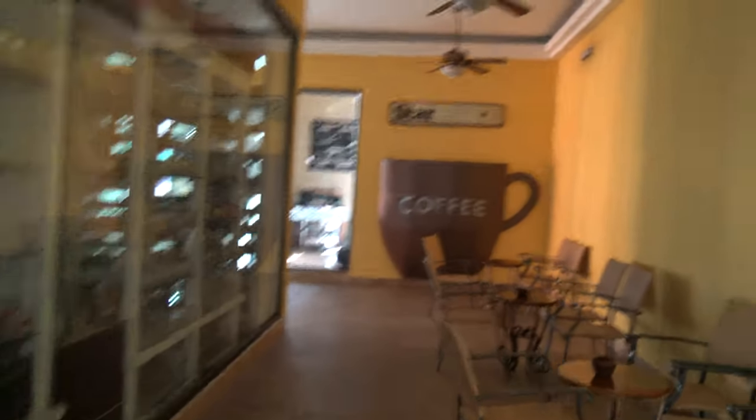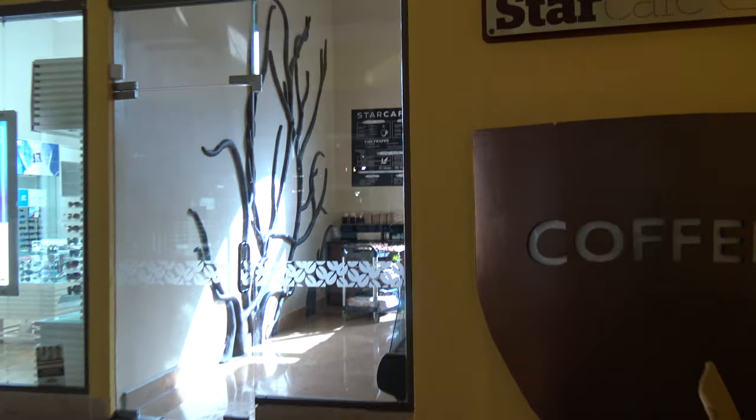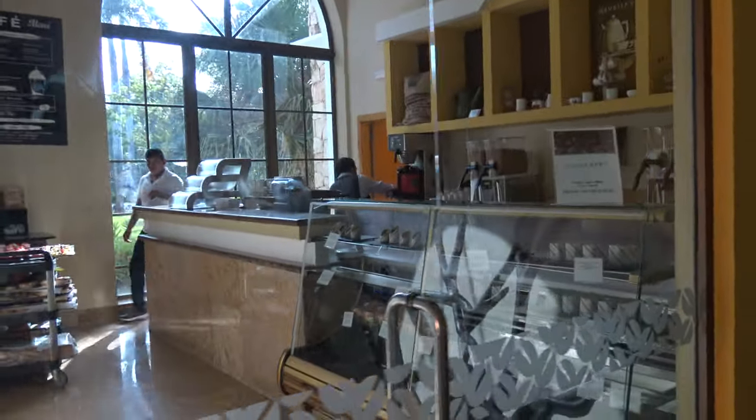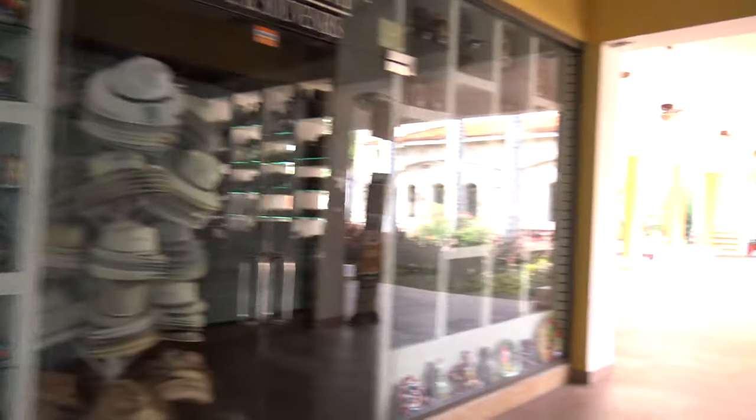Coming back further, this was here last time too — this was their original Star Cafe. It was always great coming here to get a really good cup of coffee. You can see they're setting up inside. More stores and shops where you can get sunglasses and different tchotchkes.